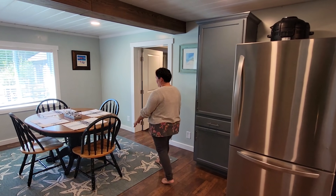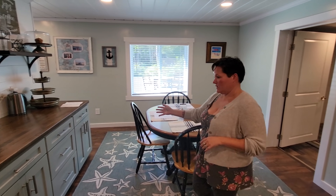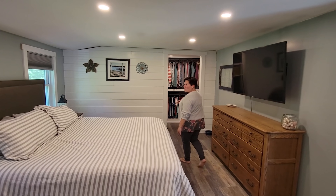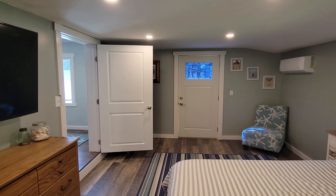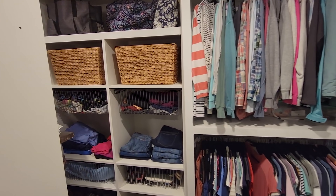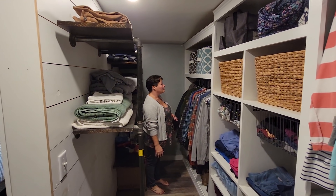Then we have the open dining area with even more counter space and cupboards. Now we're in the master bedroom, which is a quite large bedroom, and one of my favorite parts of this is the walk-in closet — plenty of space for everything.